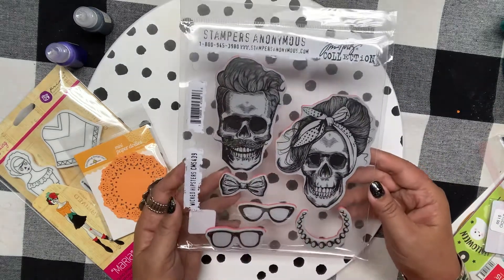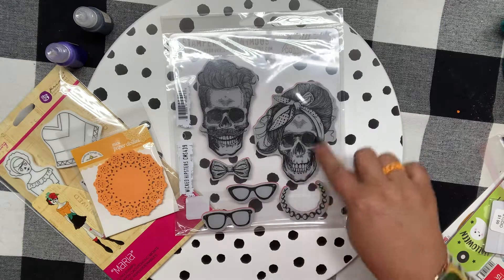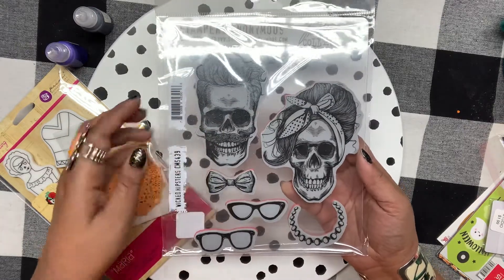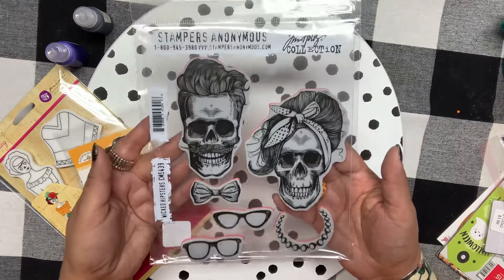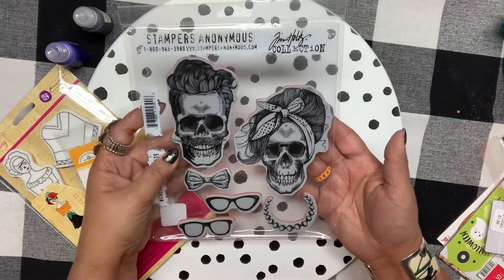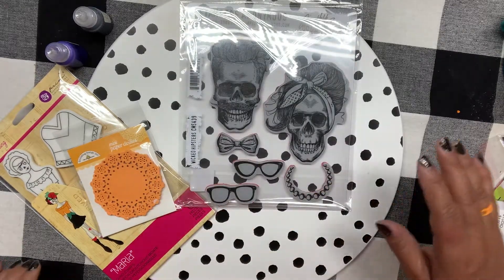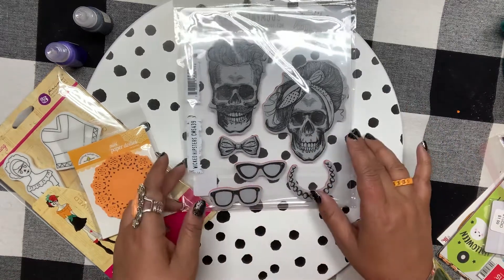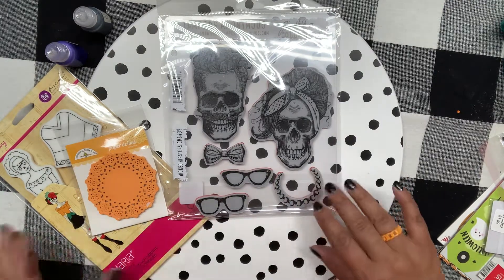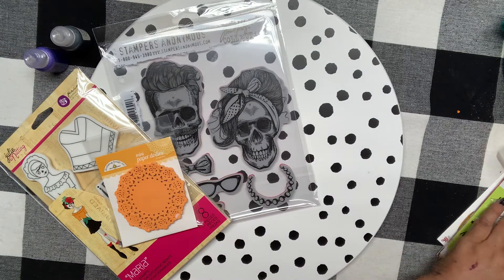This is probably my first Tim Holtz stamp set I've bought. I love her — she looks like a pinup girl, and I love the bandana and the hair. He looks so charming and dapper. It's called Wicked Hipsters. My kids are going to love it if I make them a card with this. Both my daughters work at Starbucks, so maybe I'll make little treats for their co-workers — I go in every single day and they know my order, so it would be a fun little gift.